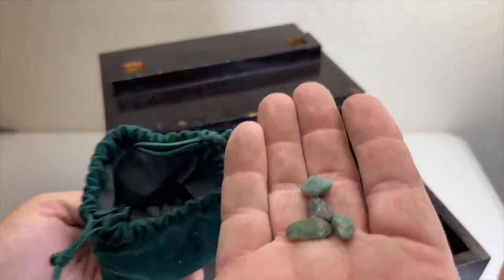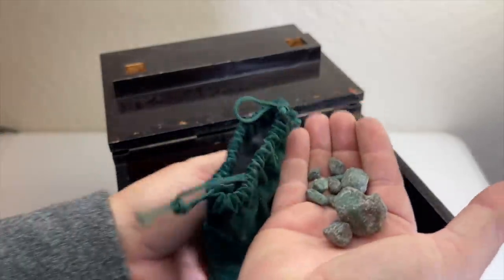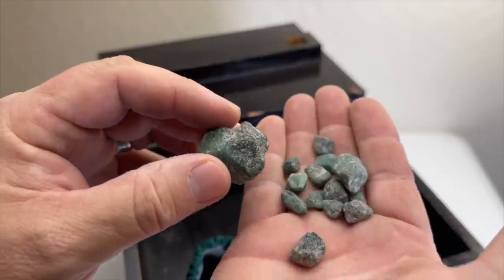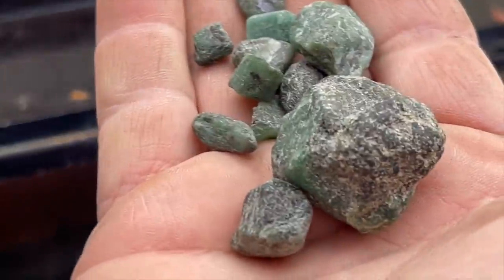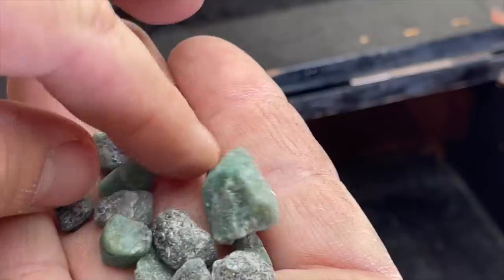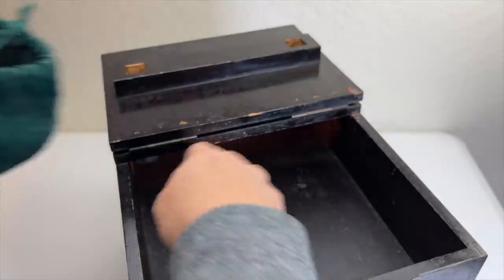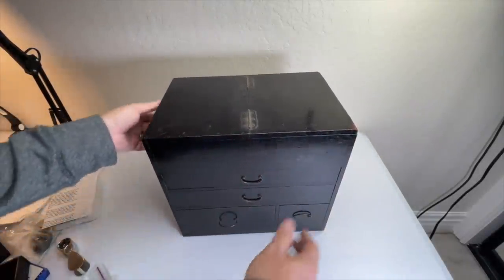Whoa — wait a second! What kind of rocks are those? There's a whole bag of something — what is that green stuff in there? Let me look a little closer. We've got a whole bag of this green material, whatever it is. I hope that's something good. And that box is a wrap — a very very cool little box overall.